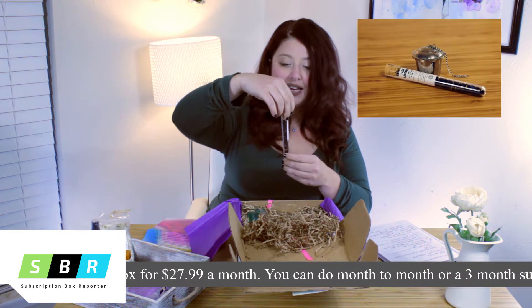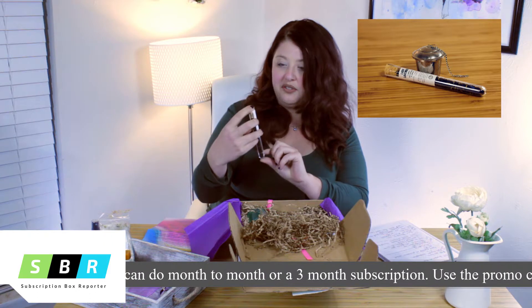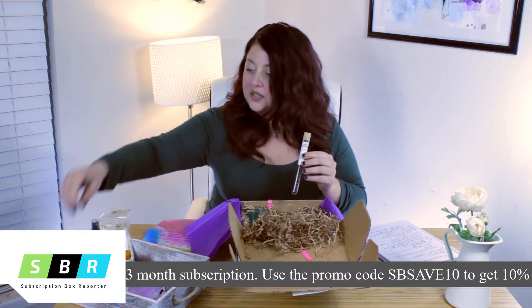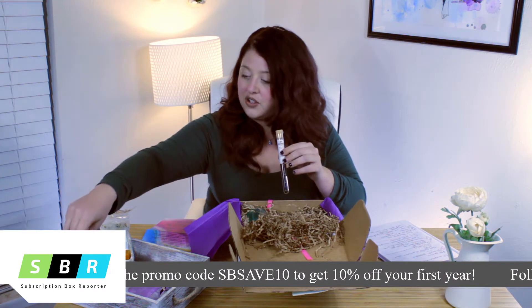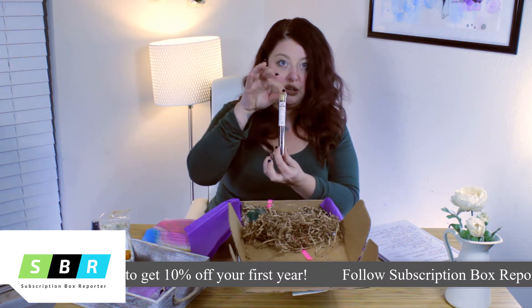This is tea, and it comes in this cute little vial — it's loose leaf tea, Lady Lavender, described as sweet and soothing floral. I'm assuming you would use these two together — the tea and the diffuser — and create your little tea. I love the vial packaging, it's really cute.